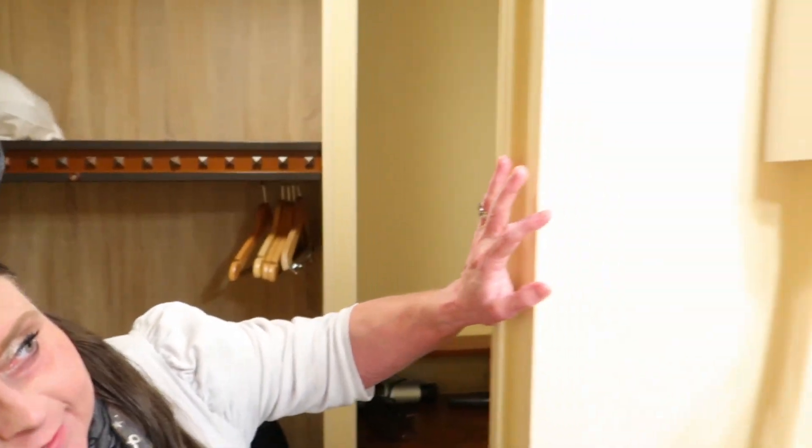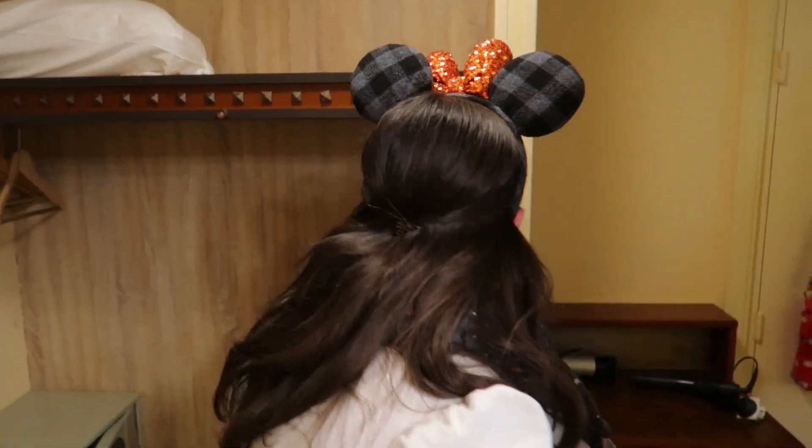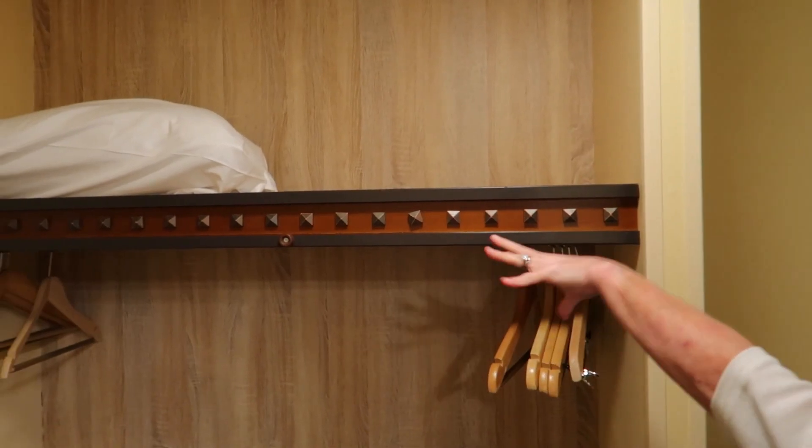One thing to point out on the negatives: there's no ironing board or iron in the room, and no hairdryer that I can find. Well, there is one in the bathroom, but if you want something a bit more powerful it's worth bringing your own. I always bring my own hairdryer and straighteners.